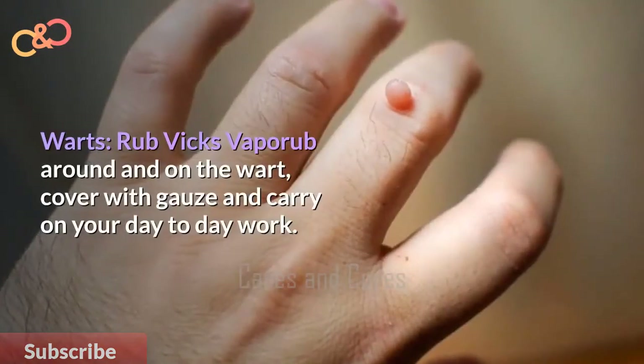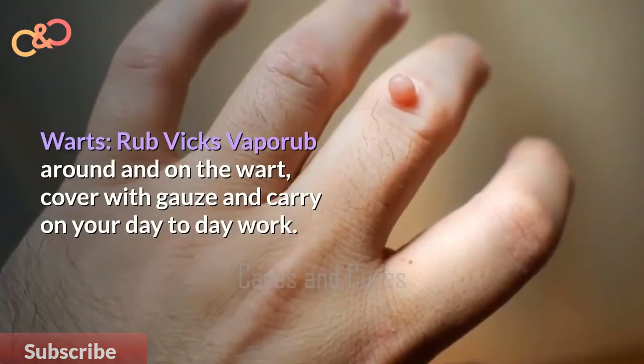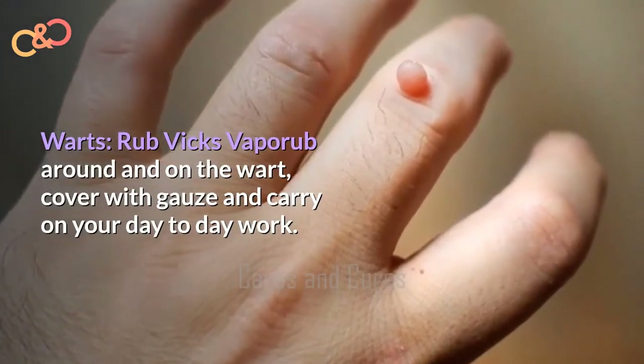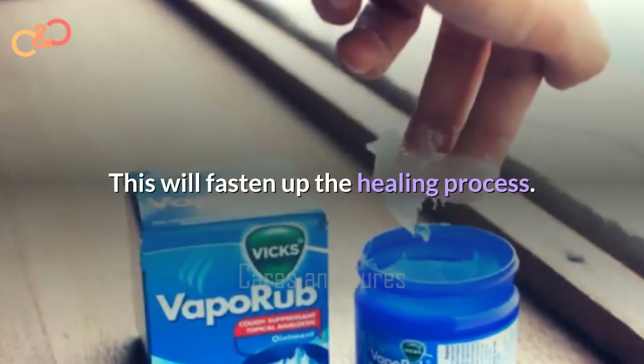Warts. Rub Vicks VapoRub around and on the wart, cover with gauze, and carry on with your day-to-day activities. This will fasten up the healing process.